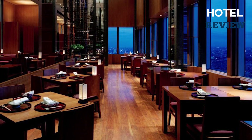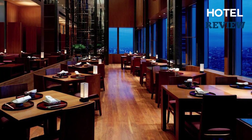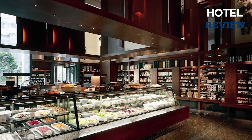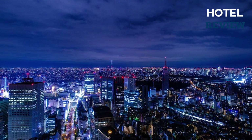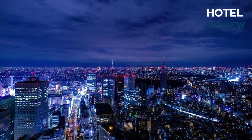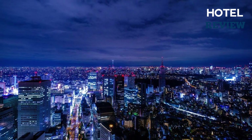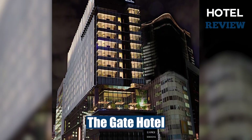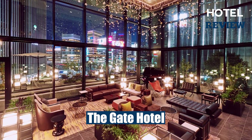For a more casual dining experience, the hotel has a stylish café serving modern Japanese dishes, and even a pastry boutique for those with a sweet tooth. So if you're looking for a luxurious hotel experience in Tokyo that won't break the bank, look no further than the Park Hyatt Tokyo.